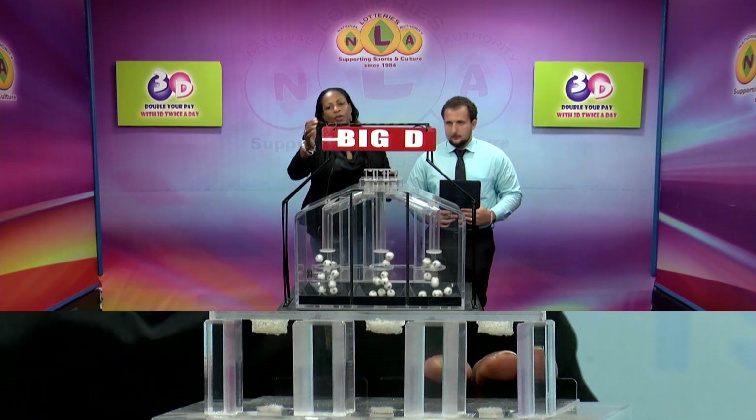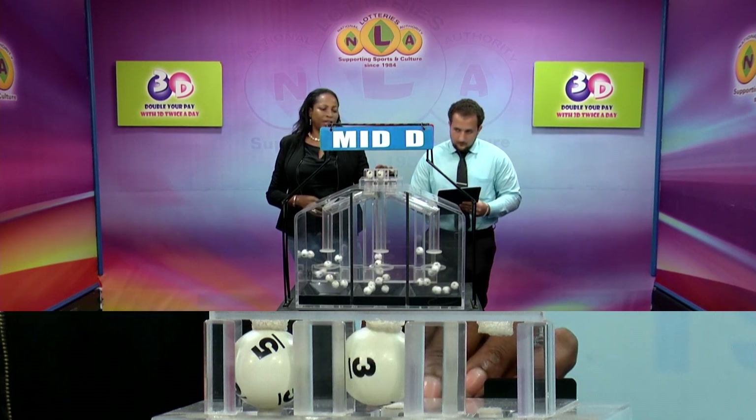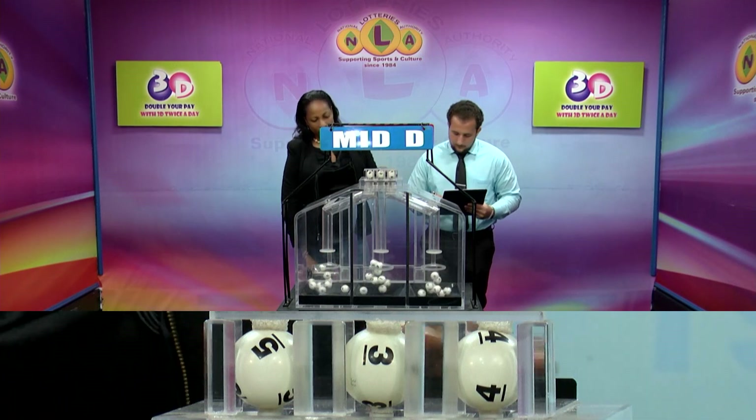The second row is for the Mid Dee winning number. That's 5, 5, 3, 3, 4. The Mid Dee winning number is 5, 3, 4.